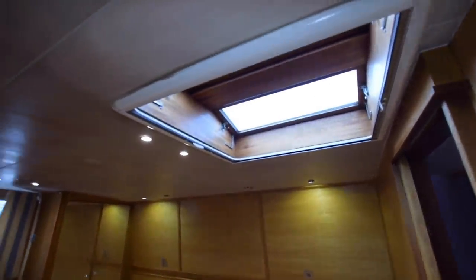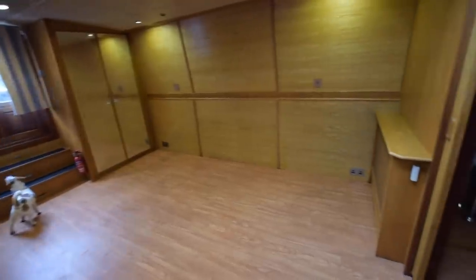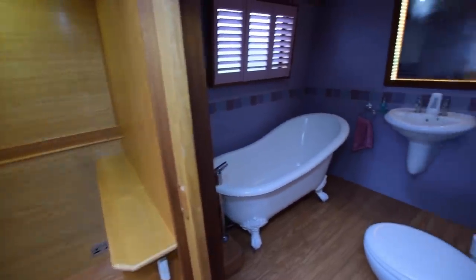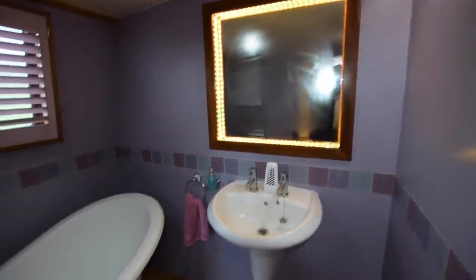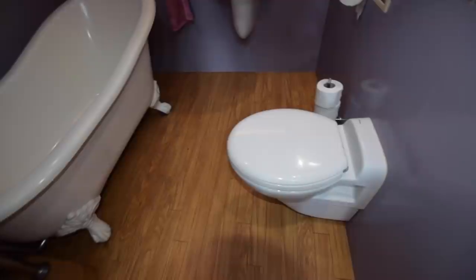This is the bedroom — another Houdini hatch over. Again, very large: 14 feet long. Double wardrobes either side of the steps with mirrors on. All these lovely shutters, the door itself is shuttered as well. You can put a king-size bed in here. Here's the ensuite bathroom — an illuminated mirror, ceramic sink, a roll-top bath, heated towel rail, and the loo is a macerator pump-out with electric flush. Pump-out tank is 450 litres.